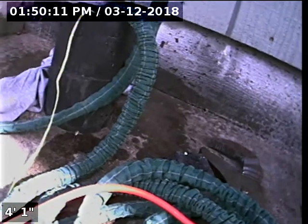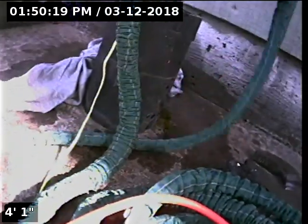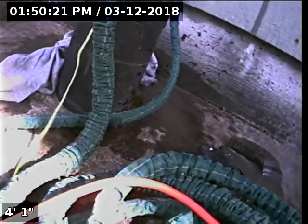Good afternoon, this is Jeff with Sewer Tech Northwest. Today we're at property address 1841 Northeast 23rd Court here in Hillsboro. This is a re-scope — we were out here a few weeks ago. We found a belly inside the crawl space, and that has been repaired since then.